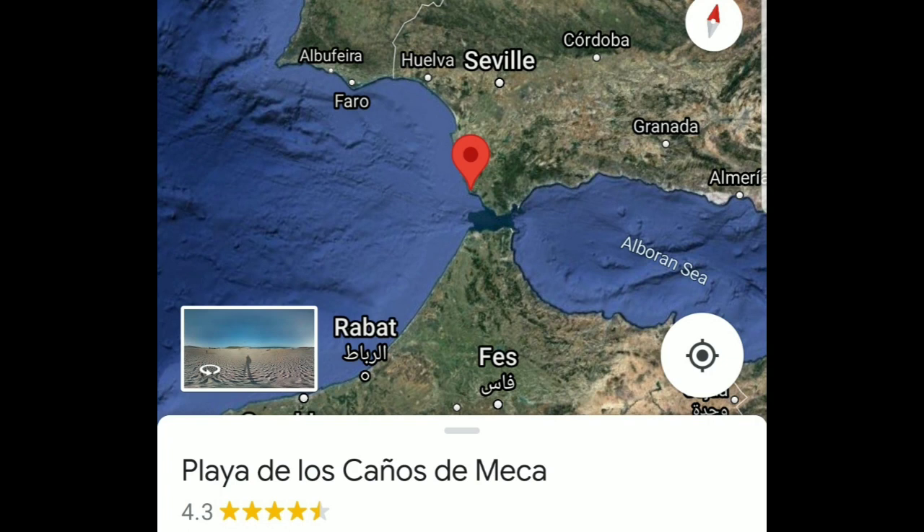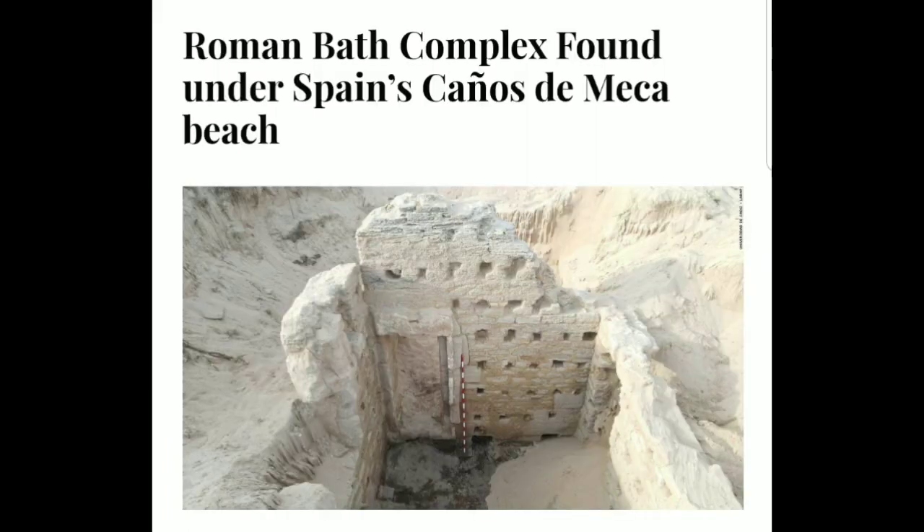This has to do with dating, and also something I've been trying to figure out for a long time: sea level rise or fall, looking at the archaeology and the locations of ruins. What we've got here is a Roman bath found underneath Spain's Caño de Meca Beach, and it's really interesting that they say it's under the beach itself because obviously the beach is right on the ocean.